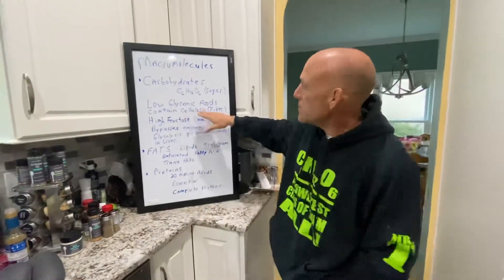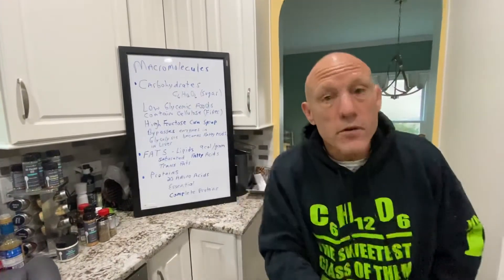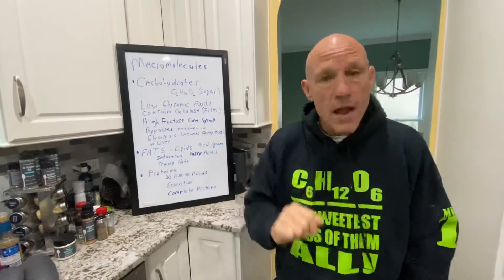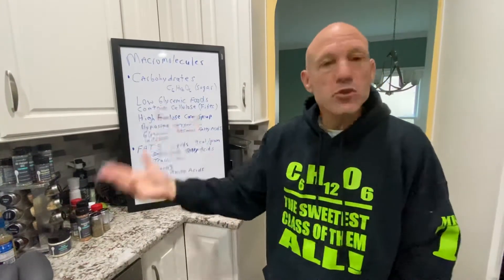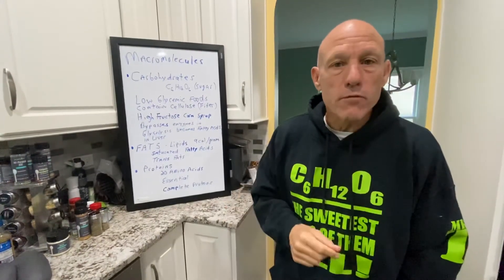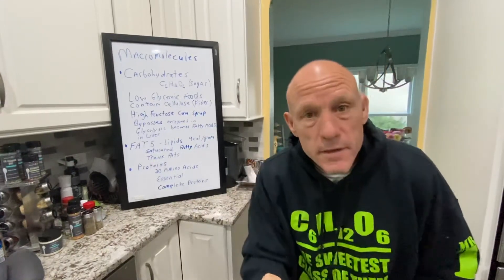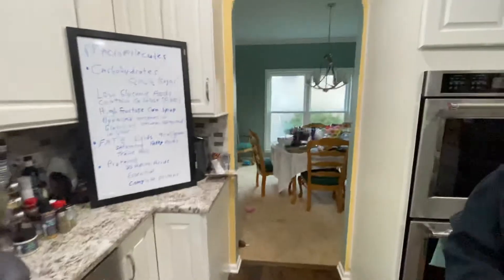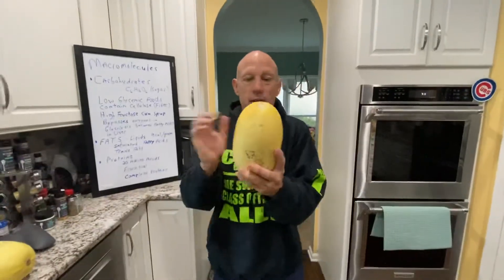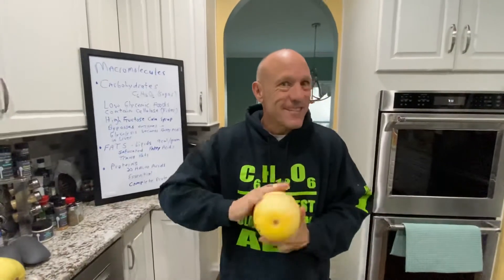So we want low-glycemic foods that contain cellulose. All you need to know is eat plants. If you can't tell where it came from — a tree or a plant — then it's probably not good for you. So potato — yeah, potato's got a lot of sugar in it, but it is a plant. Take a look at my wife's spaghetti squash here — good for you. I can tell that was growing from the ground. She's going to make spaghetti squash lasagna. Good stuff.